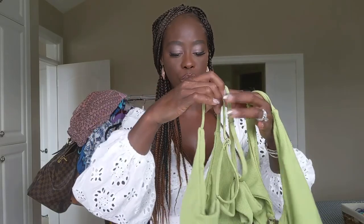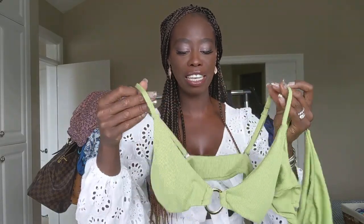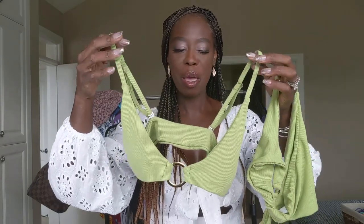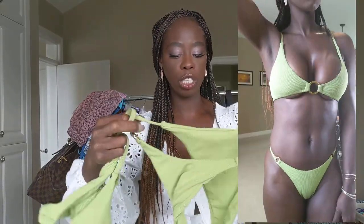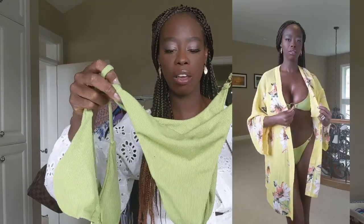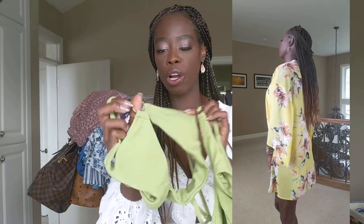This next item is really cute — it definitely leaves a little to the imagination, but I love the color. I love things that are brighter, especially on my skin tone. It has a really cute high-cut waist detail, which I thought was really nice especially with the gold hardware.